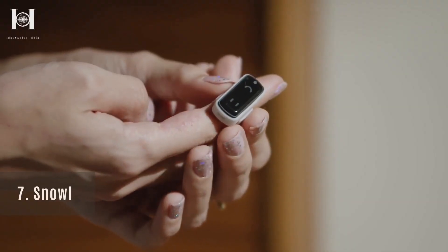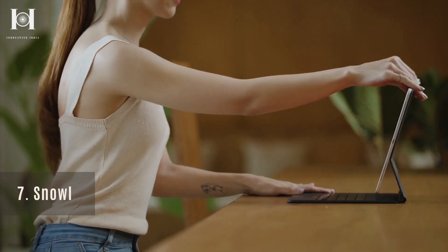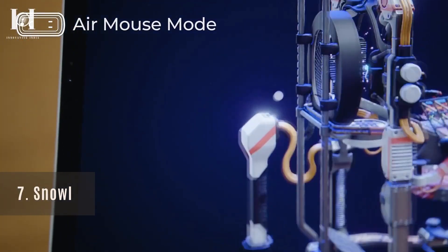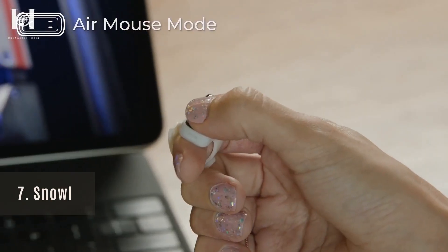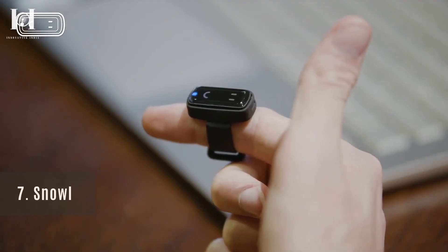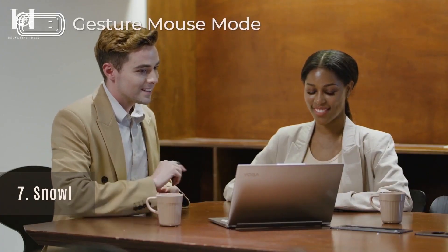Number 7: Snull. A ring-shaped device called Snull integrates 3D motion into traditional 2D devices, like touch screens and computer mice. In addition to Air Mouse, Snull provides gesture mouse and joystick mouse modes so you can control your favorite devices seamlessly.